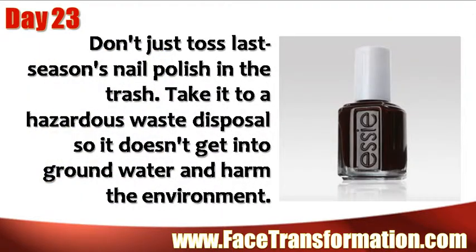Don't just toss last season's nail polish in the trash. Take it to a hazardous waste disposal so it doesn't get into groundwater and harm the environment.